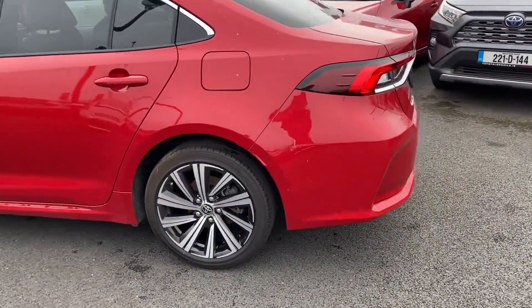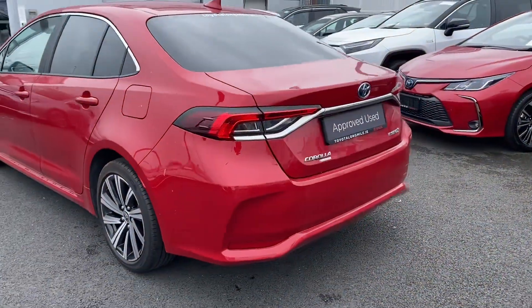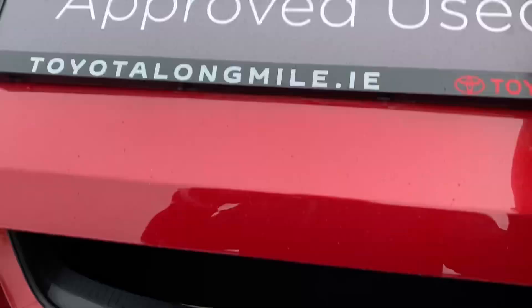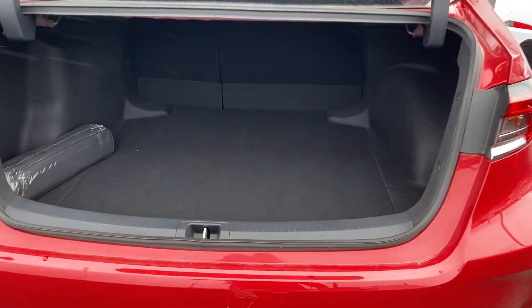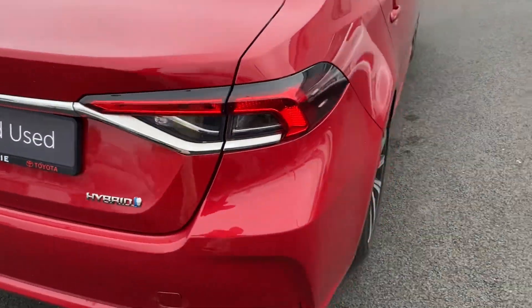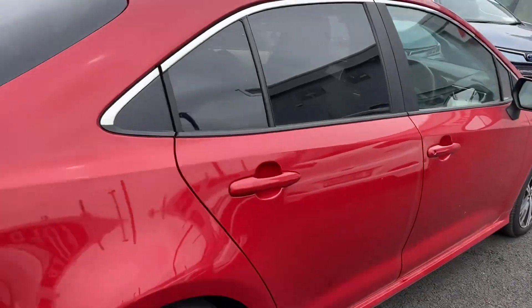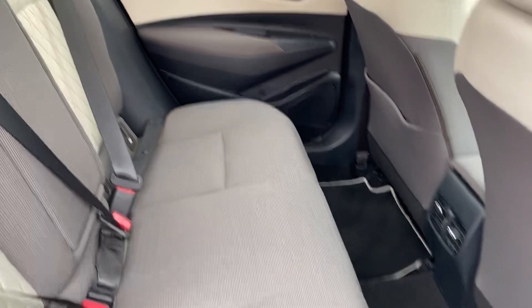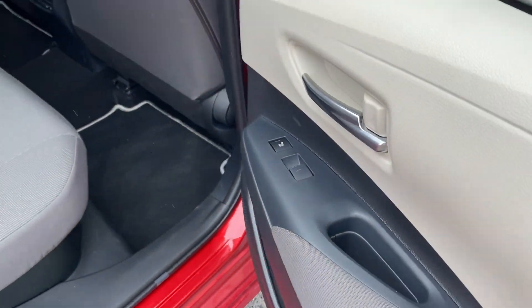This car is featured with 17-inch multi-spoke alloy wheels, rear view camera, LED daytime running lights, nice ample boot space, split folding rear seats, rear tinted glass. You also have nice ample legroom, two ISOFIX child anchor points, centre armrests, and outer rear heated seats.